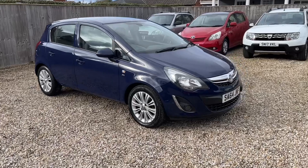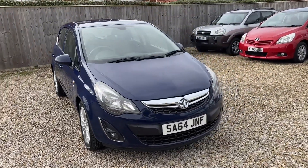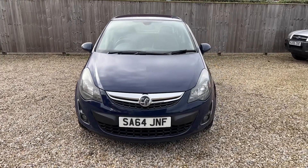Hello there and welcome to another Bailey House Motors used car video. This time what I've got for you is a low mileage for age Vauxhall Corsa diesel in rare SE 5-door trim.